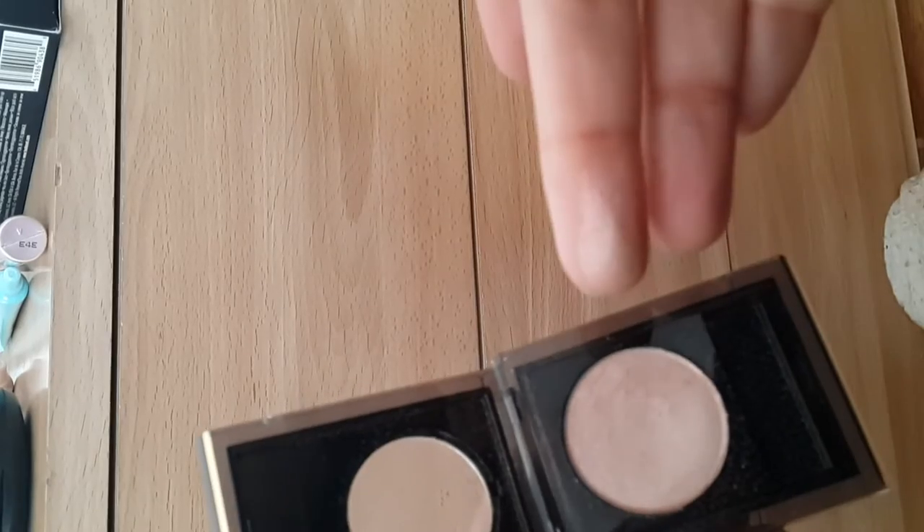También esta sombra me la regaló esa misma tía. Ya ustedes saben que mis sombras son colores bastante claros. Esta es de Elizabeth Arden, se llama Sparklet 19. Es una sombra que me encanta. De hecho, creo que es la que llevo en todo el párpado móvil. Es el tipo de mis sombras: suavecitas, claritas, con un toque de calidez.